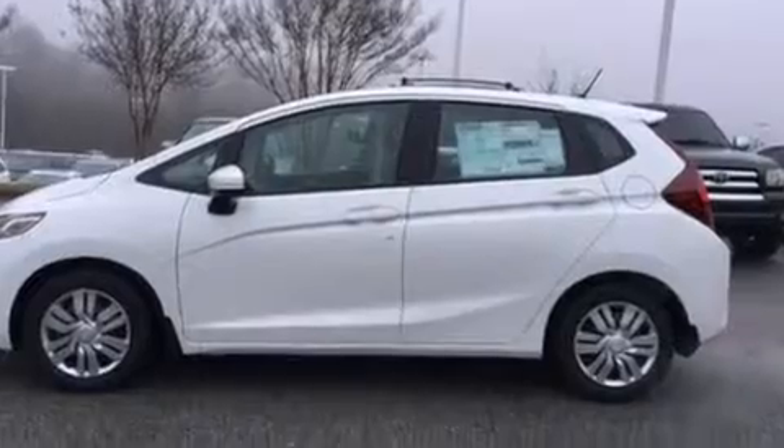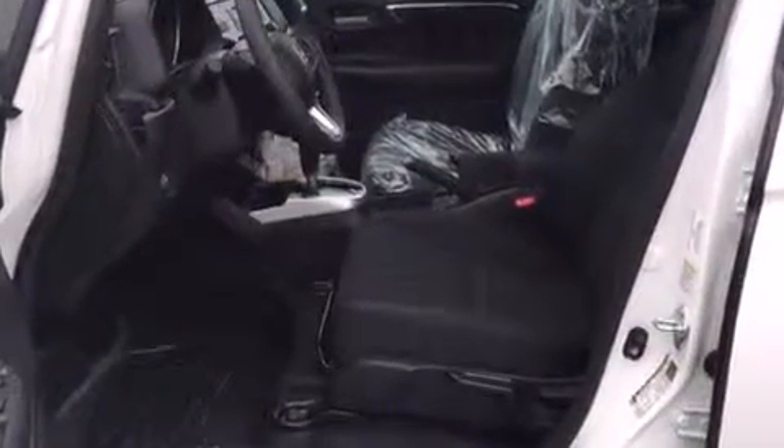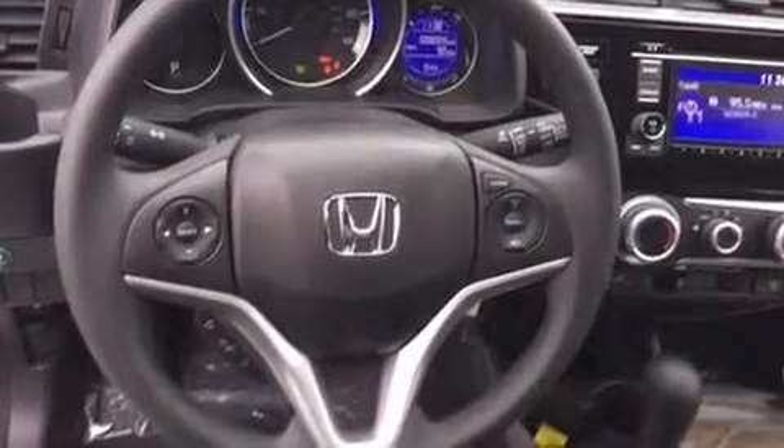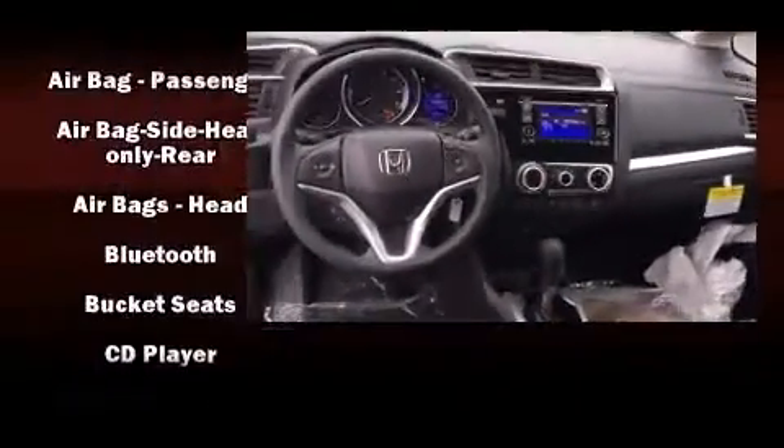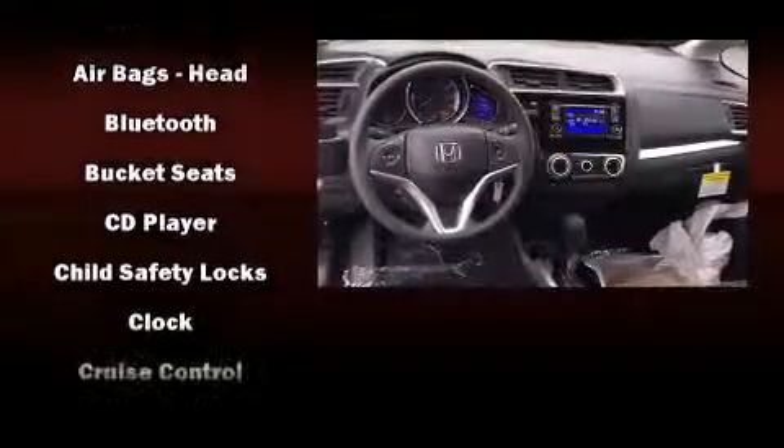Storage solutions are integrated throughout the interior, demonstrating thoughtful attention to detail. Enjoy your favorite music via the stereo system, which includes a CD player with MP3 capability, steering wheel-mounted audio controls, and four well-positioned speakers.